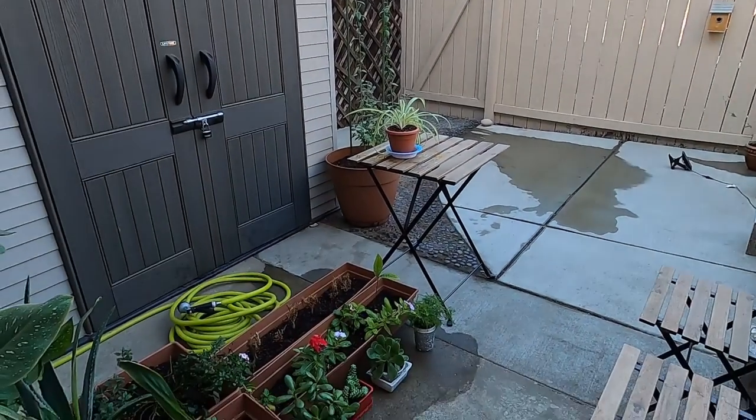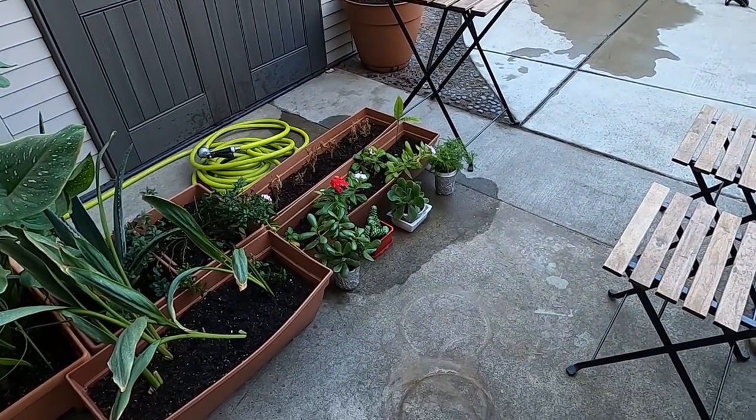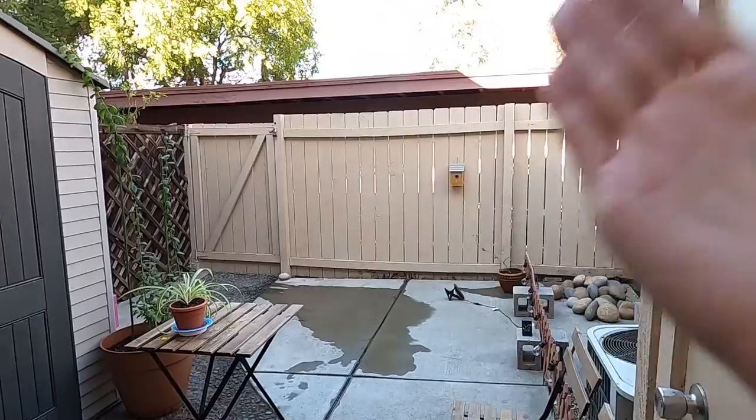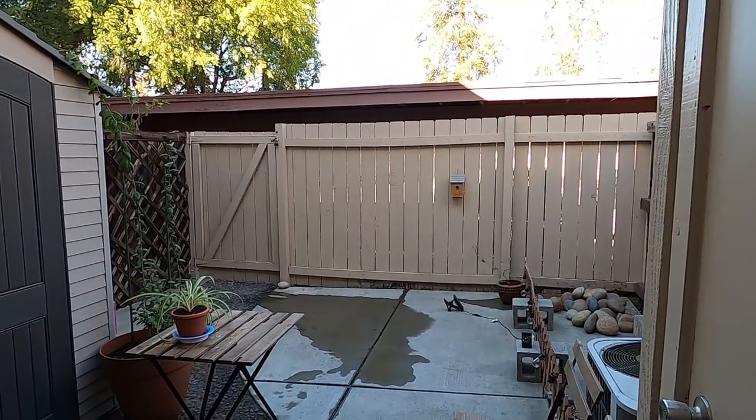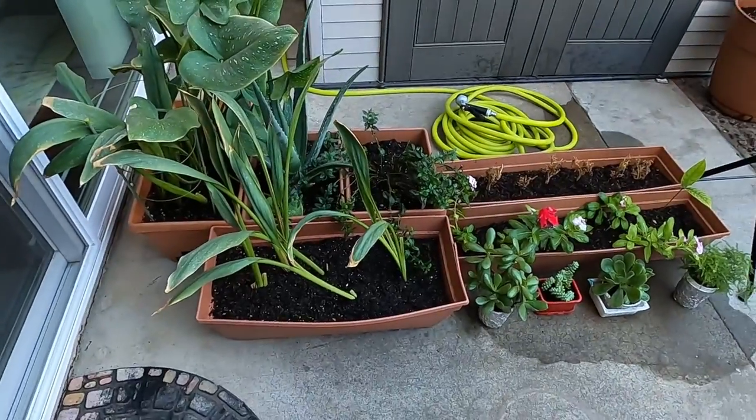I have arranged my garden due to the high winds tomorrow. What I did was I took down the patio umbrella, as you can see, and then I moved all the plants to one location.